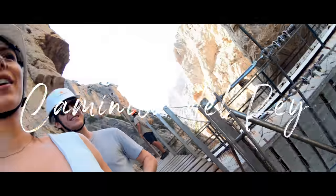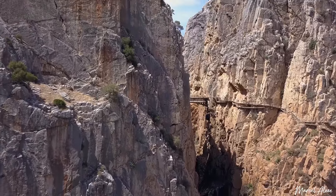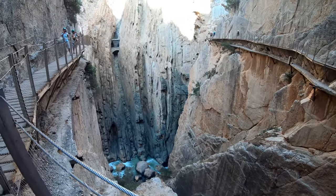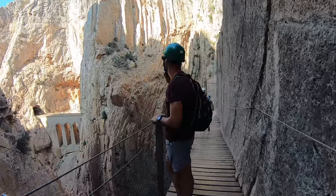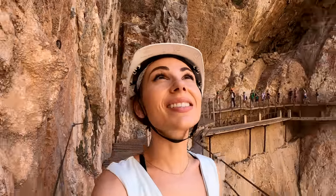Oh my gosh! You can rock climb, trek, and explore these gorges — look at that — valleys, trails, bridges, and mountains. This is breathtaking.